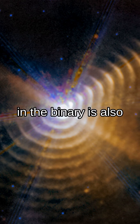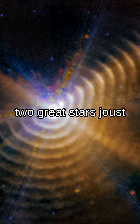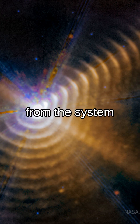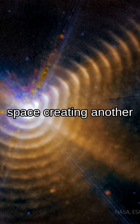The other star in the binary is also bright and massive, but not as active. The two great stars joust in an oblong orbit, as they approach each other about every 8 years. When at closest approach, the X-ray emission from the system increases, as apparently does the dust expelled into space, creating another shell.